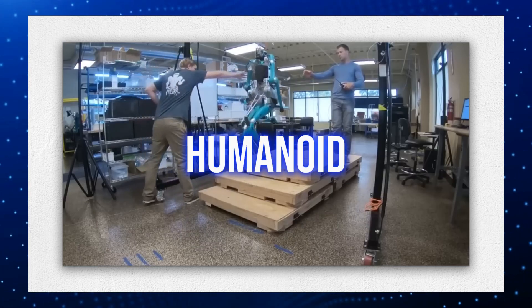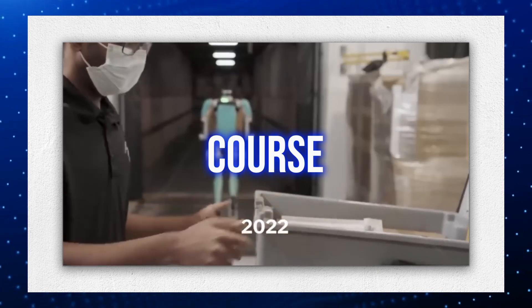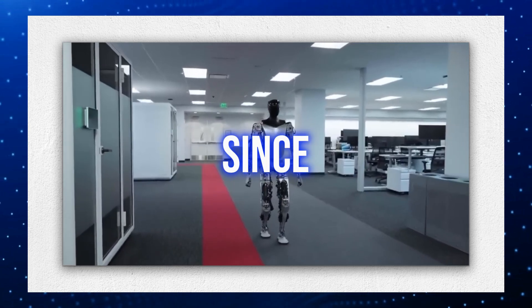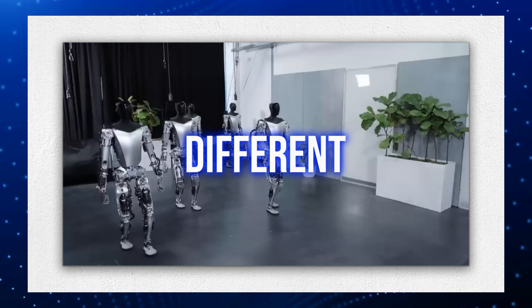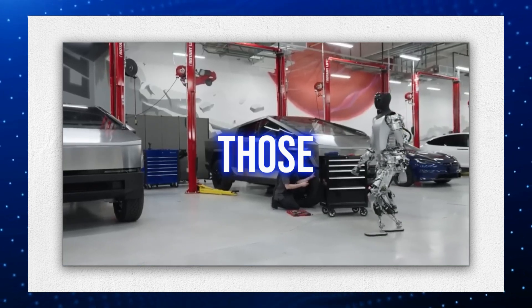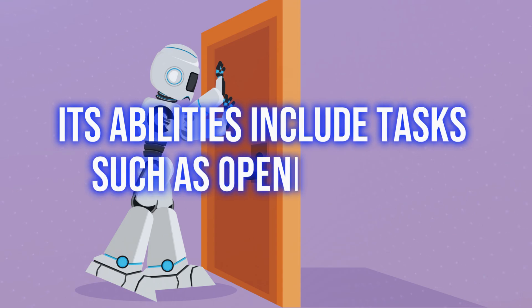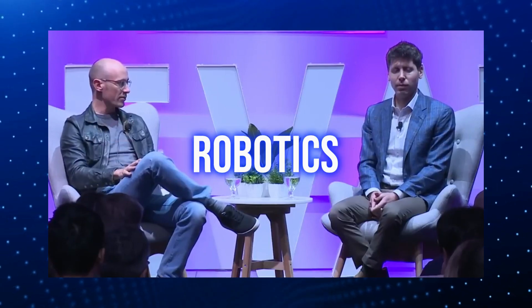Eve stands out with its humanoid appearance, featuring a head, face, and arms that move independently. These patrolling units are supervised by human colleagues, but its human-like appearance and robotic hands make it very different from other robots like those developed by Boston Dynamics. Its abilities include tasks such as opening doors, windows, and manipulating objects, which are pushing the boundaries of robotics.